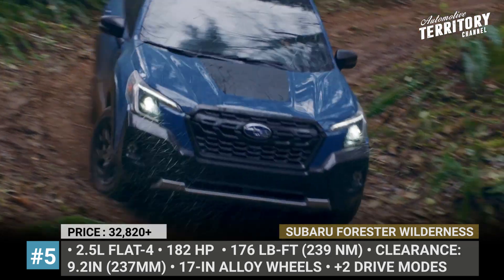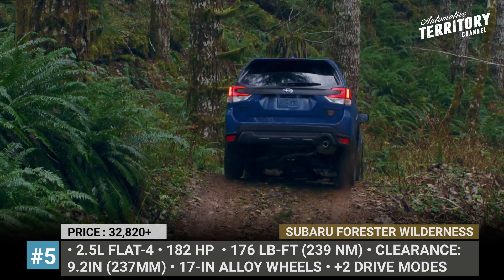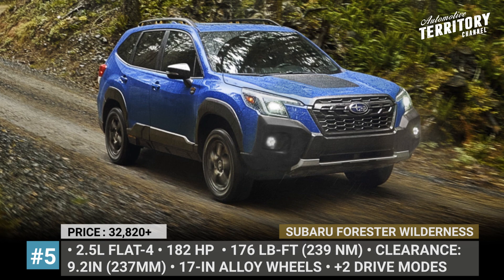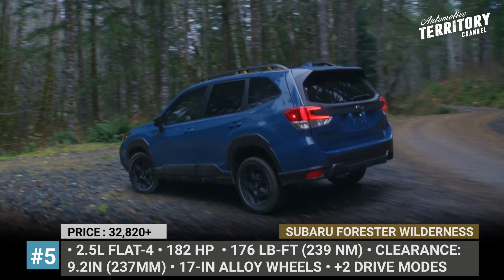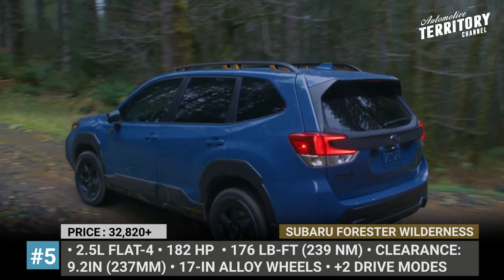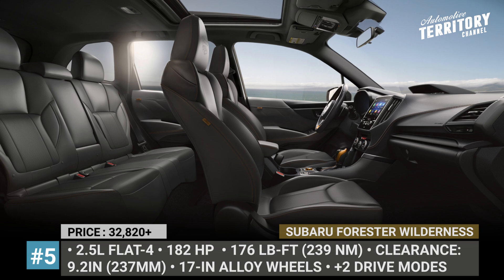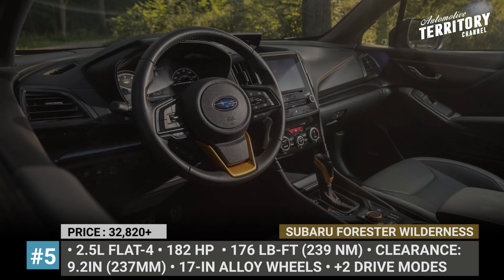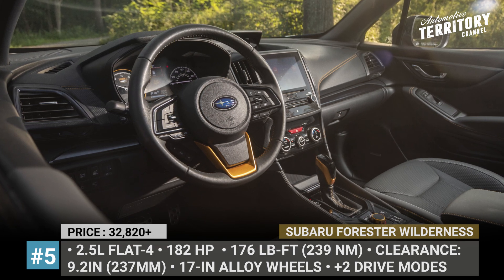To give the driver more confidence during climbs and descents, the Forester Wilderness gets a wider gear ratio for the CVT that imitates an 8-speed transmission. The 182-horsepower 2.5-liter flat-4 is the only engine option and delivers 176 pound-feet of torque. Lastly, like any other Forester, this one debuts the 4th-generation Subaru EyeSight and sports a dual-screen dashboard with front and rear camera views.